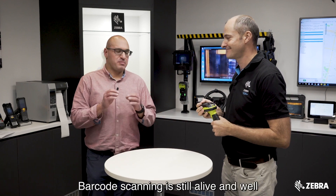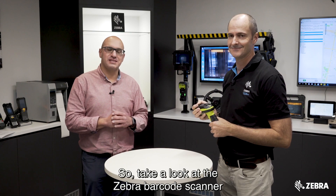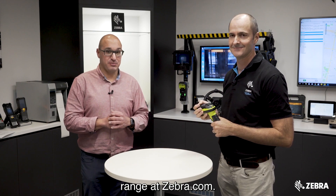Barcode scanning is still alive and well as we move towards 2020 and beyond, so take a look at the Zebra barcode scanner range at Zebra.com.